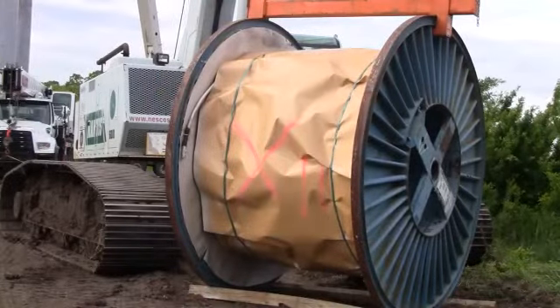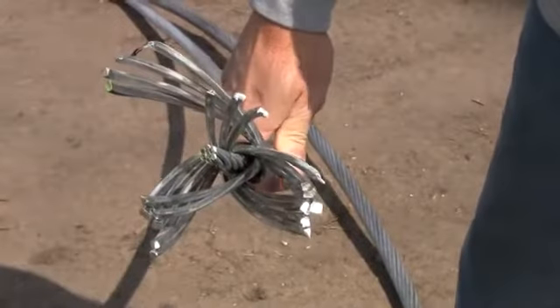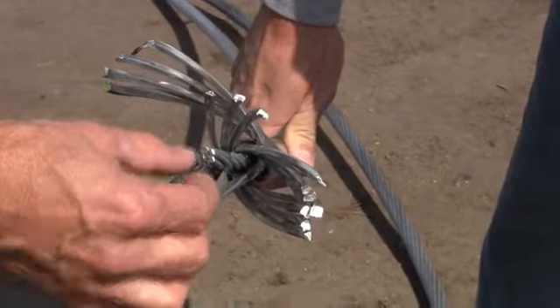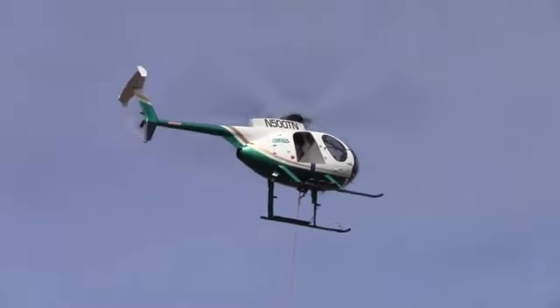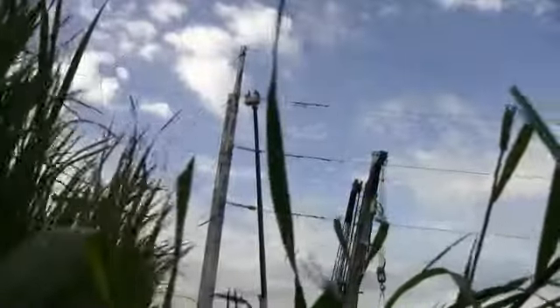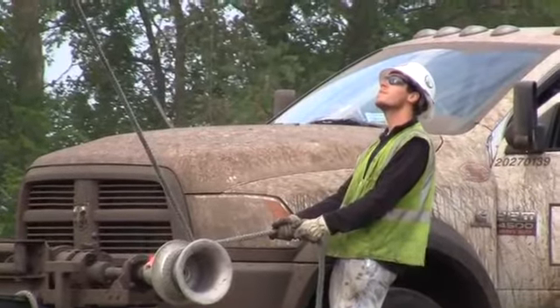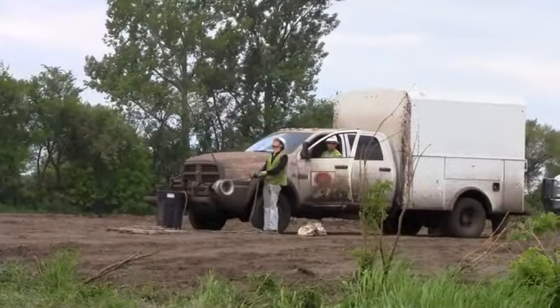Thousands of feet of transmission connector wire will eventually be pulled along from tower to tower. The line itself is made up of steel cables surrounded by a number of cords of aluminum. Helicopters have been used to move the project along, a necessity due to wet conditions. The structures are next to the foundations in the field, but they haven't been able to get in with a big crane — about a 120-ton crane — to actually get those structures erected. Once the structures are erected, they can start to string the wire, the conductor.